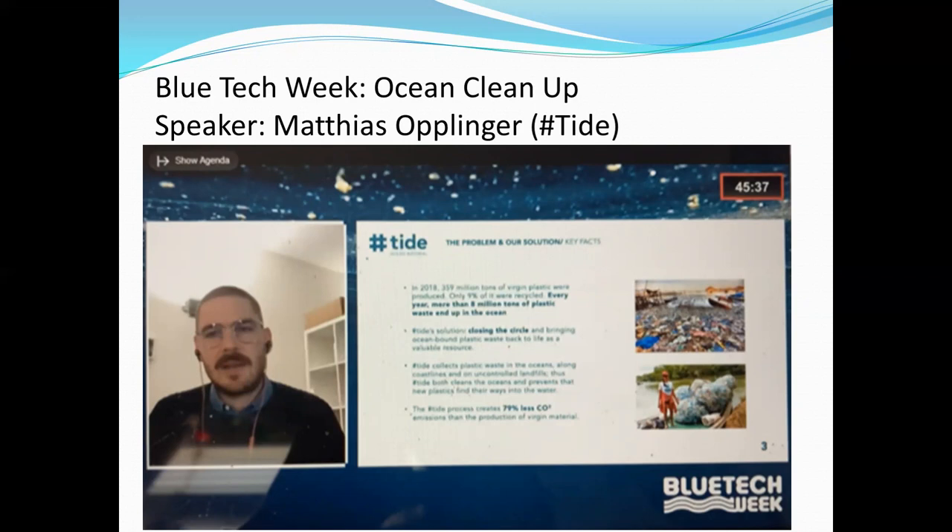He said that before, that man was a fisherman, but he ran out of fish in his local community, so he was hired by Tide to begin picking up plastic pollution instead. This seems like a really helpful way to help small communities remove the enormous amount of plastic that's now circulating in the ocean.